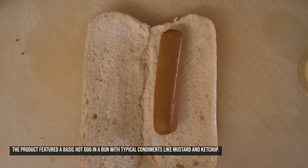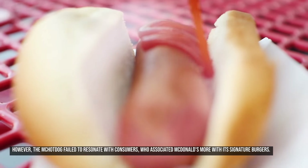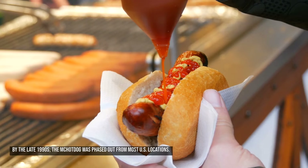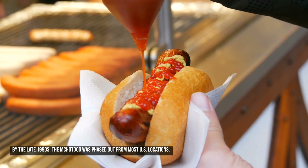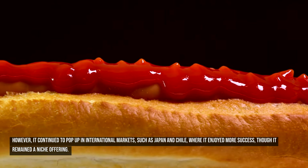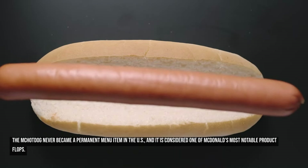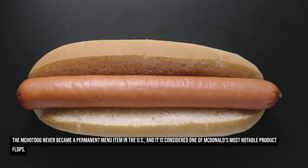The product featured a basic hot dog in a bun with typical condiments like mustard and ketchup. However, the McHot Dog failed to resonate with consumers, who associated McDonald's more with its signature burgers. By the late 1990s, it was phased out from most U.S. locations. It continued to pop up in international markets such as Japan and Chile, where it enjoyed more success, though it remained a niche offering. The McHot Dog never became a permanent menu item in the U.S. and is considered one of McDonald's most notable product flops.